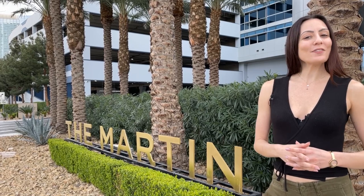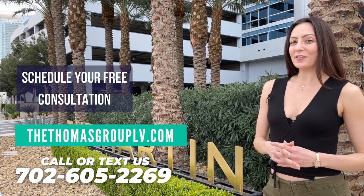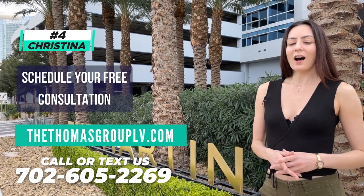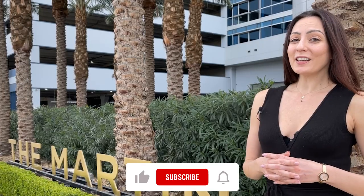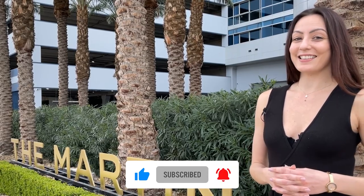If you're interested in any of these units, or if you're moving to Las Vegas and would like to schedule a free consultation, please feel free to reach out to us at thethomasgrouplv.com. All of our contact information is there and I am extension 4 for Christina. Don't forget to hit the subscribe button and turn on all notifications, and I'll see you in the next video.